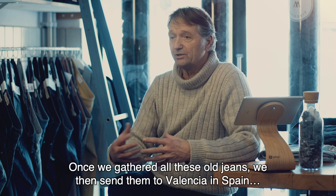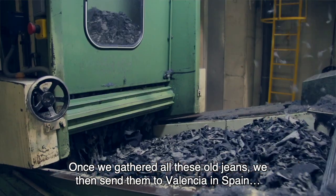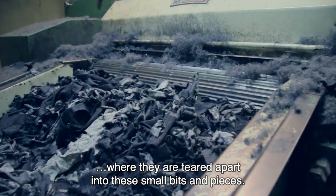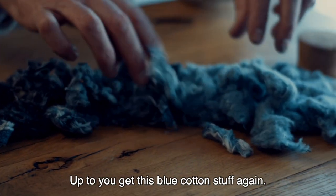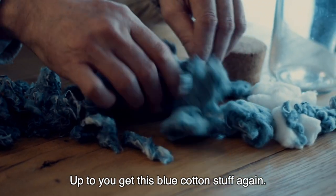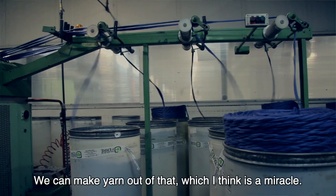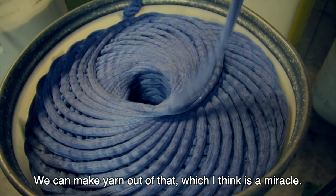Once you've gathered all these old jeans, we then send them to Valencia in Spain where they are torn apart into small bits and pieces until you get this blue cotton material again, which we then have to mix with new organic cotton. We can make yarn out of that, which I think is a miracle.